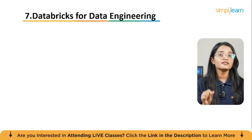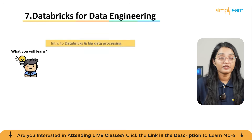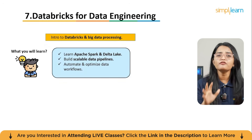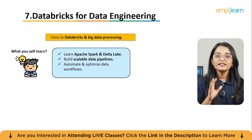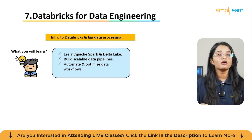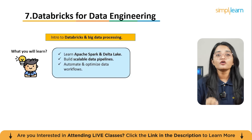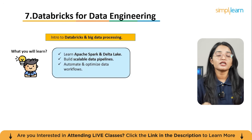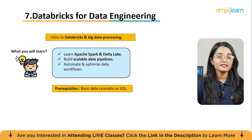The seventh course is Getting Started with Databricks for Data Engineering. Moving beyond AI fundamentals, this course introduces Databricks — one of the most powerful platforms for handling big data and building scalable pipelines. You will learn how Databricks leverages Apache Spark to process large datasets, uses Delta Lake for reliable storage, and automates data workflows.